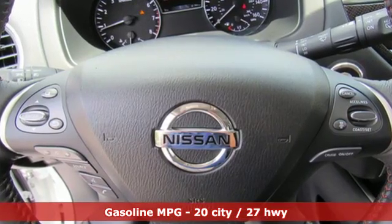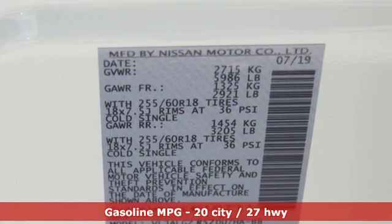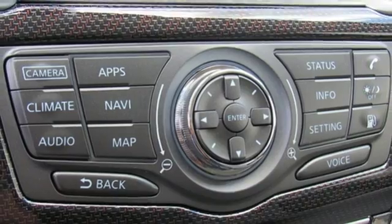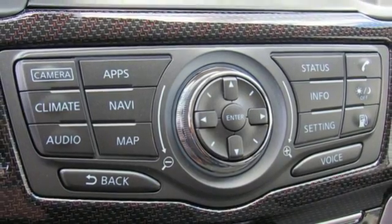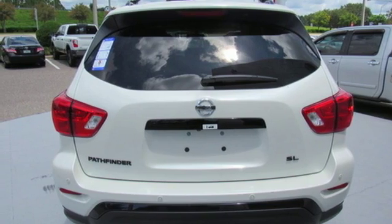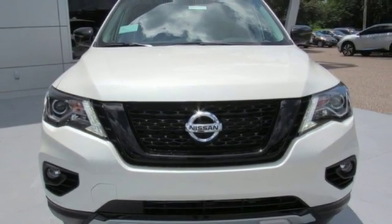And it comes with all the amenities you need: streaming audio, doors and push button start proximity key, heated leather bucket seats, rear parking sensors, remote engine start, dual zone climate control, V6 engine, aluminum wheels, gas pressurized shocks, and power heated mirrors.